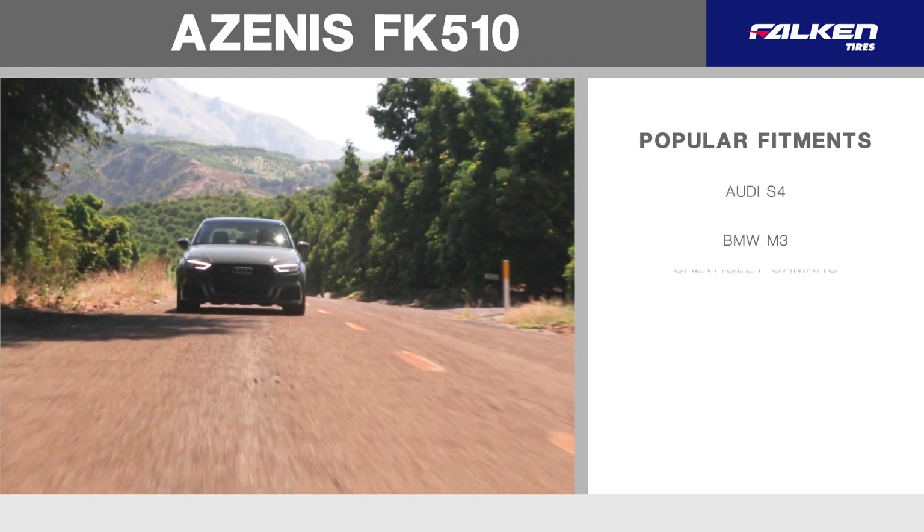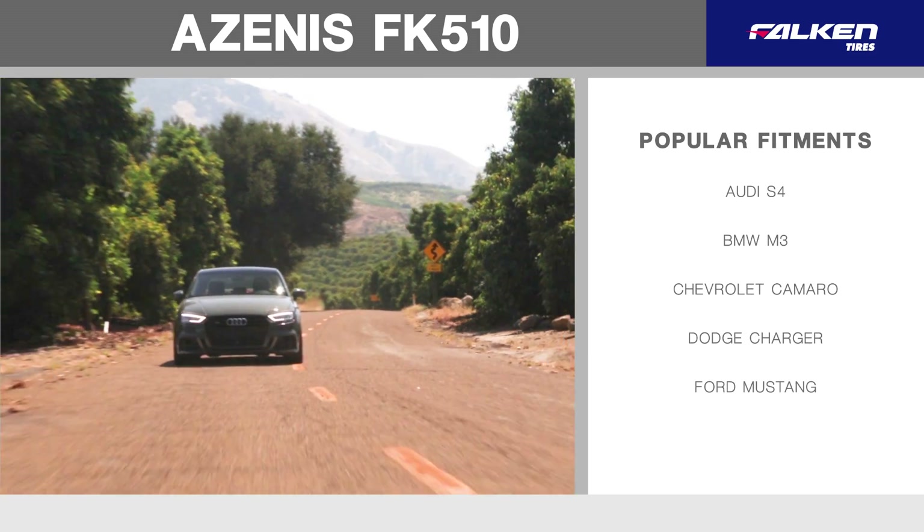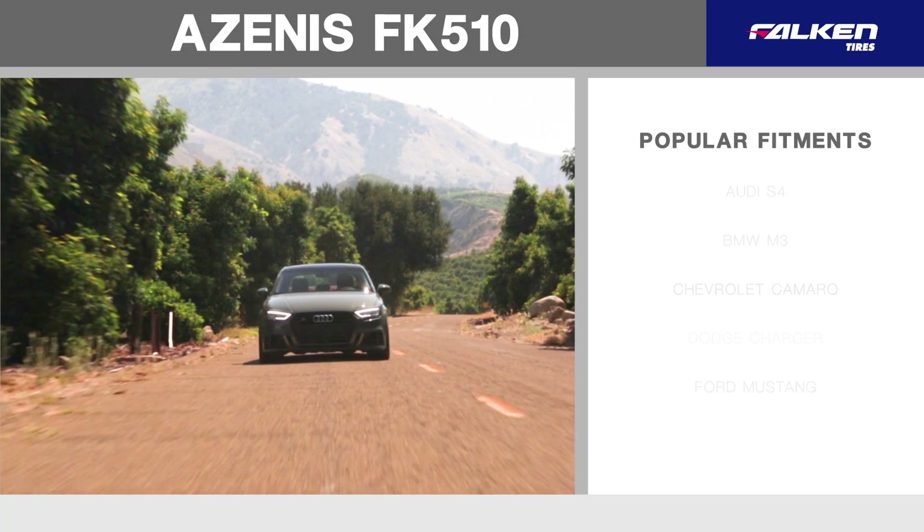BMW M3, Chevrolet Camaro, Dodge Charger, Ford Mustang, and many other popular sports coupe and sedan applications.